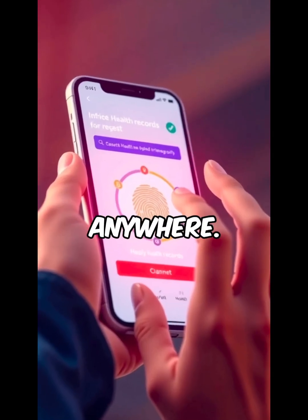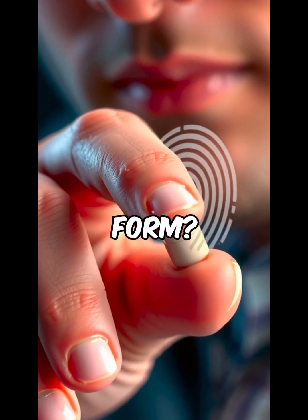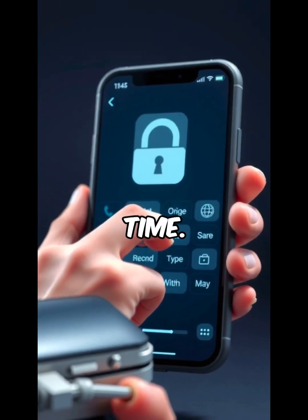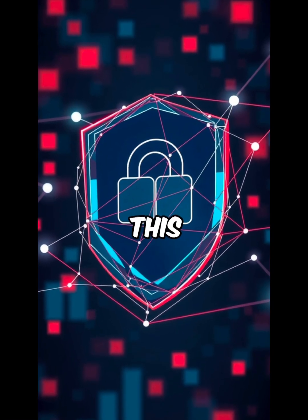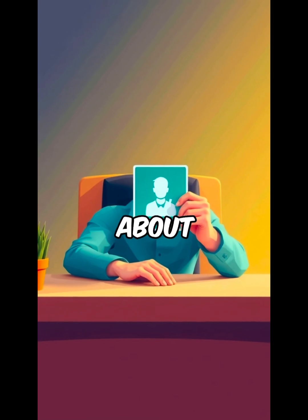From there, you can use it anywhere. Want to access your health records? Log into a financial app? Even prove who you are for a government form? You just sign a transaction with your private key. You stay in control the whole time. No passwords. No repeated KYC. And most importantly, no one ever sees your real data. This changes how identity works — it's not about what you give up to get access, it's about what you keep.